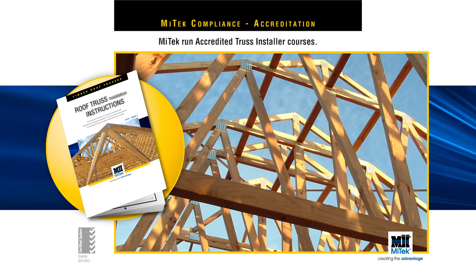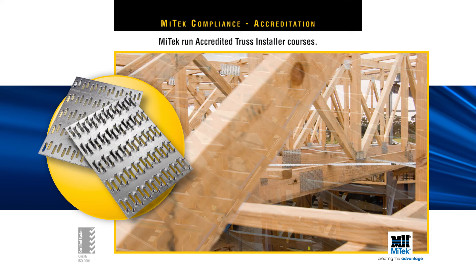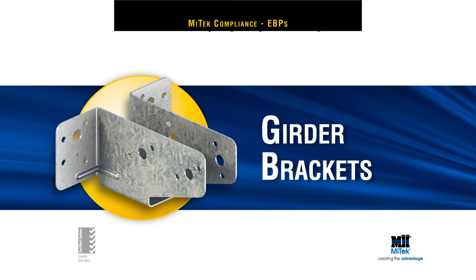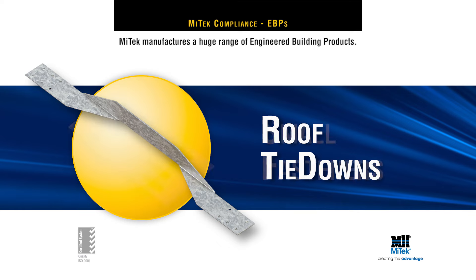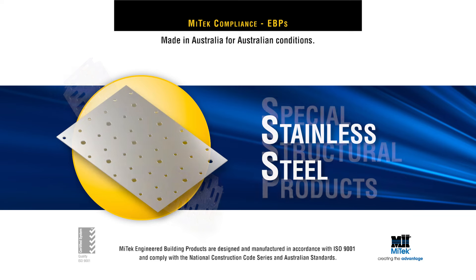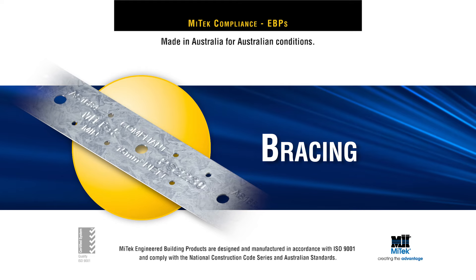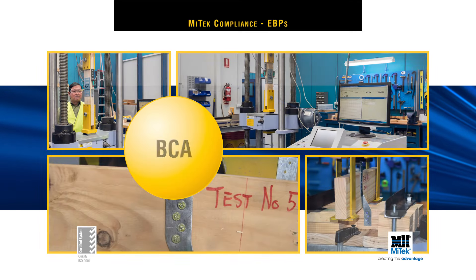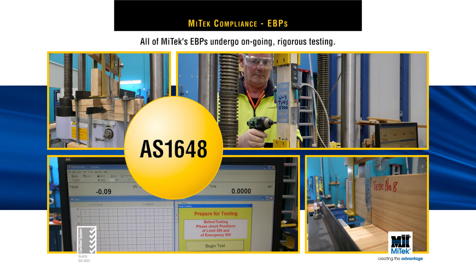The quality, reliability and compliance of timber connectors is also crucial to the safety and structural integrity of each and every building project. MyTech also manufactures a huge range of engineered building products made to answer specific on-site needs. All are designed and manufactured in accordance with ISO 9001 and meet all requirements in the National Construction Code Series and Australian Standards. A rigid program of quality control is applied during manufacture, plus all undergo ongoing rigorous testing.